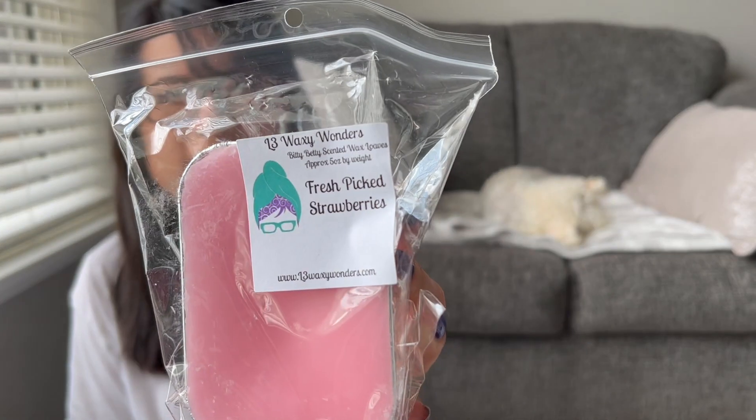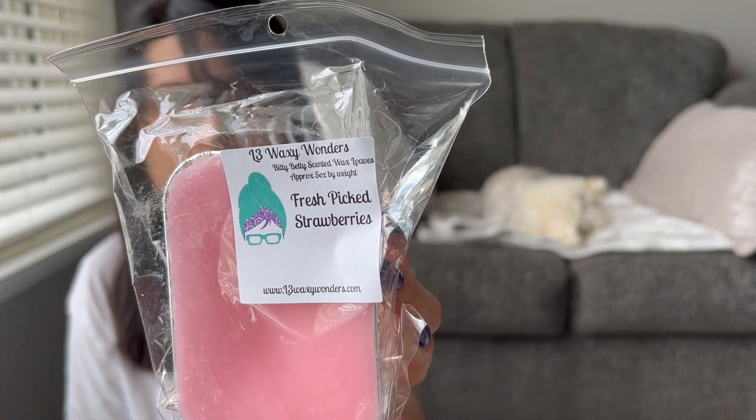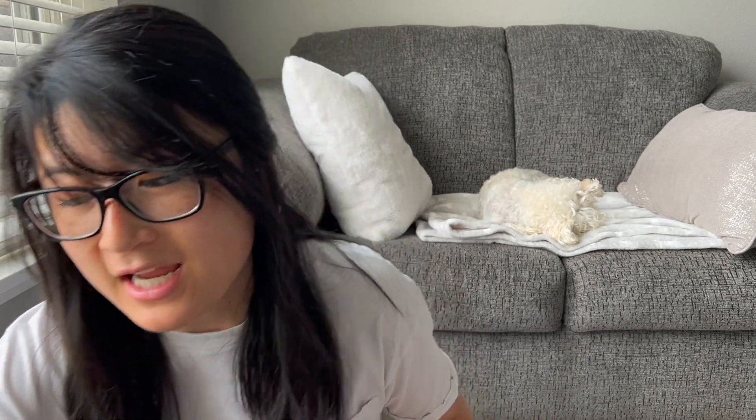I also got Fresh Picked Strawberries. She has one of my favorite Fresh Picked Strawberries scents. Usually I can pick these up in Trig Tarts but I thought I'll just grab it in a Bitty Betty because I love it so much. It smells like an amazing strawberry candy scent. I just love it and I've re-bought it multiple times already.